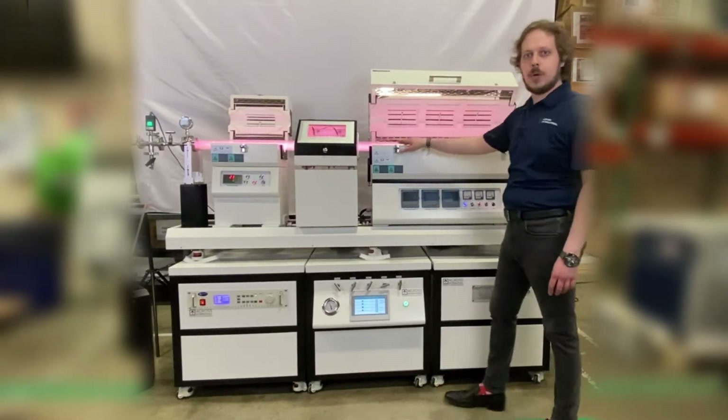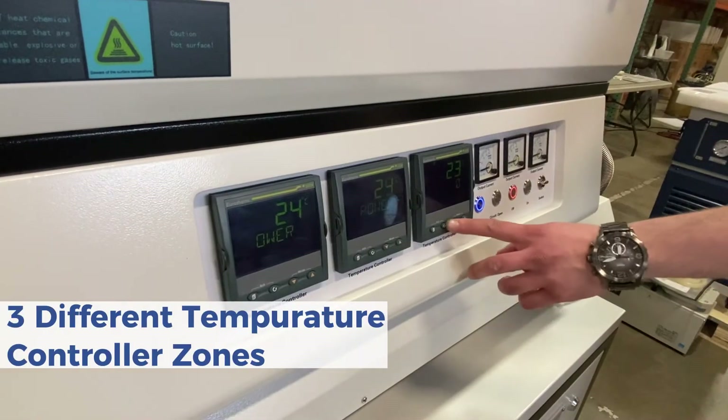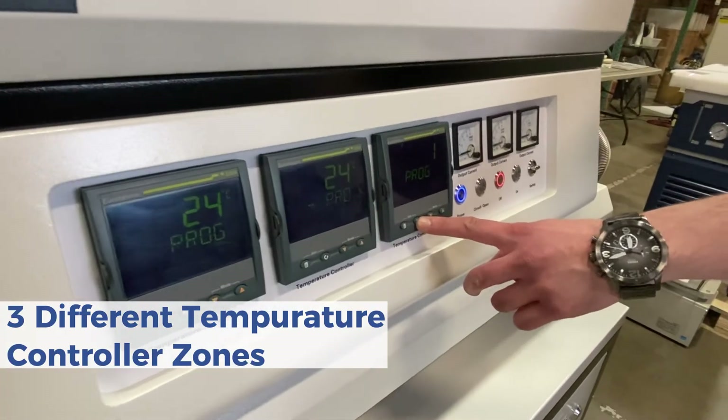The fourth component is the furnace itself, which may be configured with one, two, or three different temperature control zones.